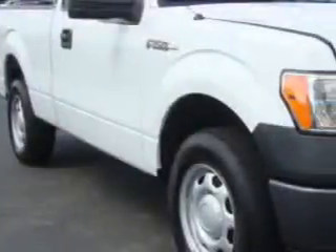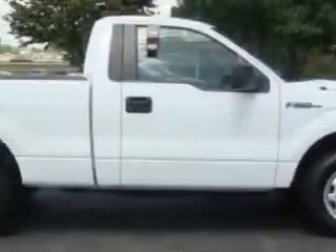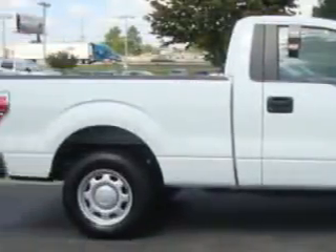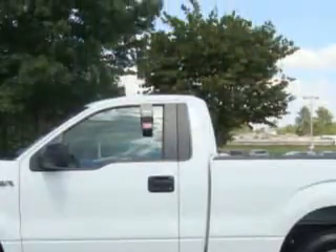Toyota Knoxville knows you want more in a car. You have a purpose for your vehicle. Imagine driving this white 2010 Ford F150 XL equipped with a V8 engine and an automatic transmission. Enjoy an impressive 21 miles to the gallon on this utility truck with features like air conditioning,